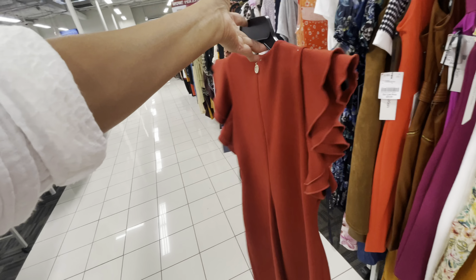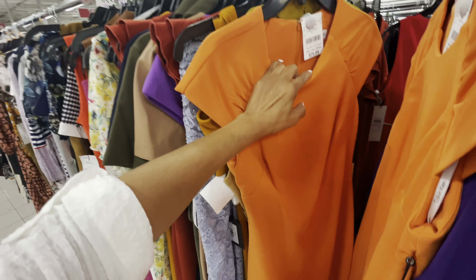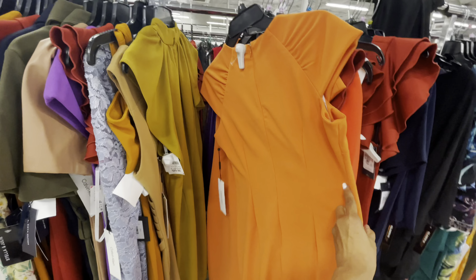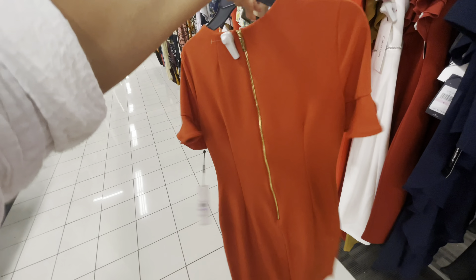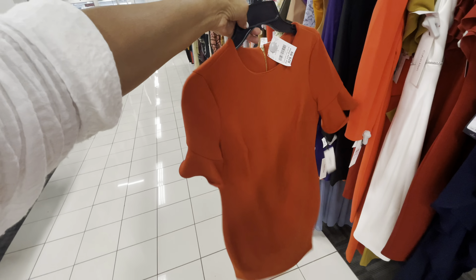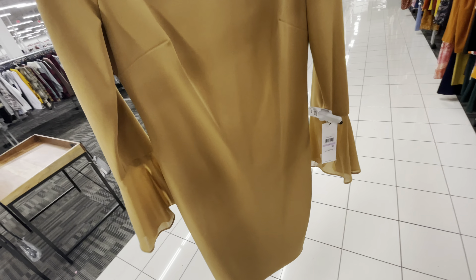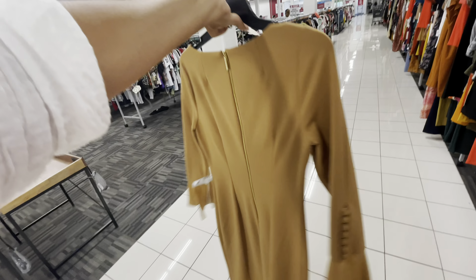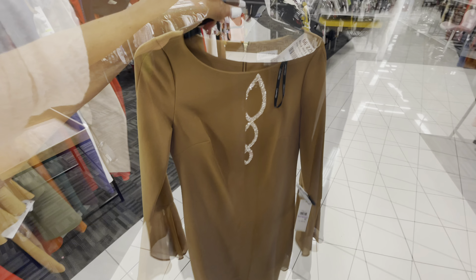I like their ruffle sleeve. This is also a Calvin Klein for $30. That's the back — $30. This is a nice Calvin Klein dress, nude color, $30. Look at the sleeve with the buttons. Nice for church.